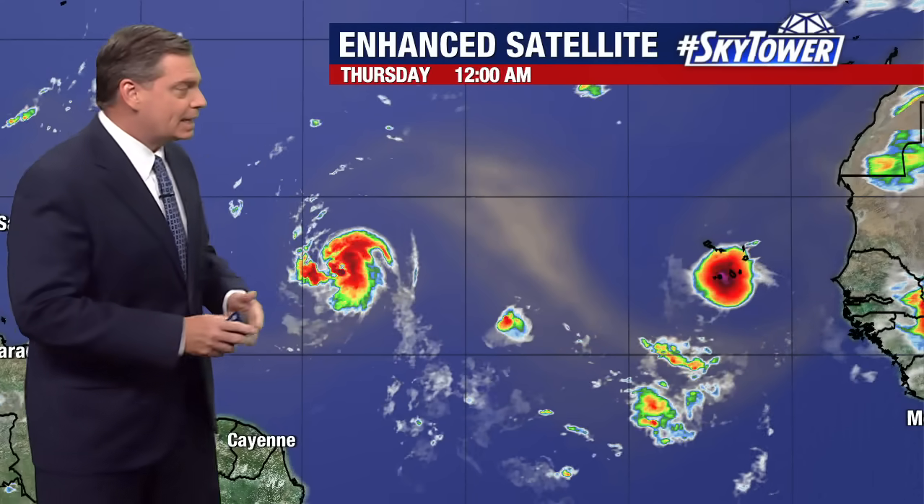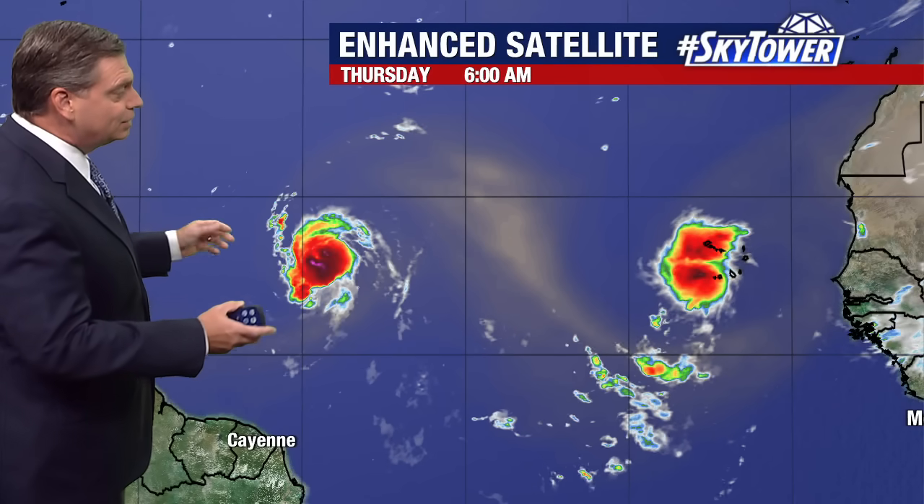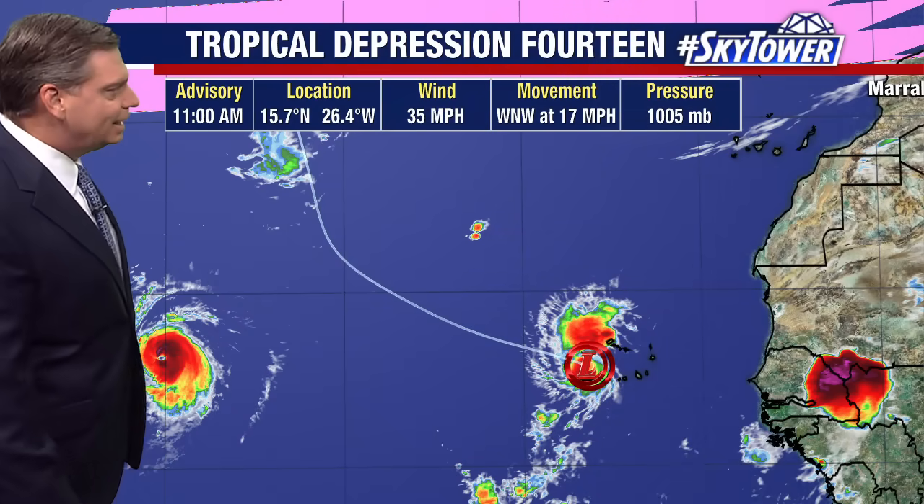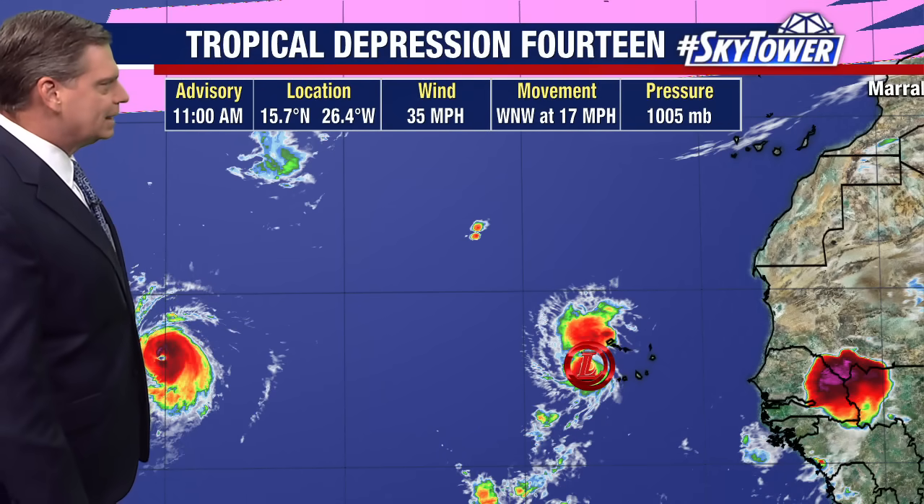Thanks for logging on to MyFoxHurricane.com. We have two areas that we're watching. We have Hurricane Lee, which is rapidly intensifying, and we now have newly formed Tropical Depression Number 14. That was Invest 96 that we've been talking about for a couple of days right now.